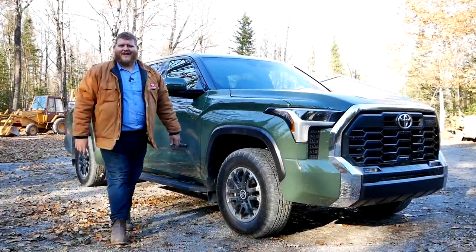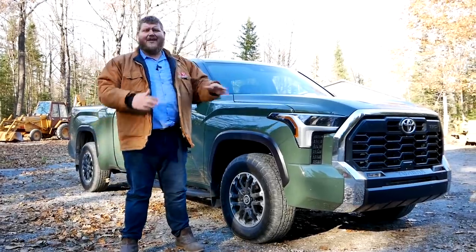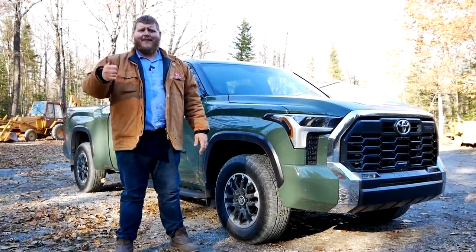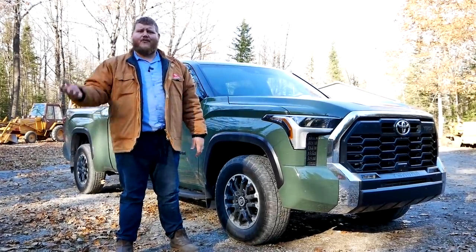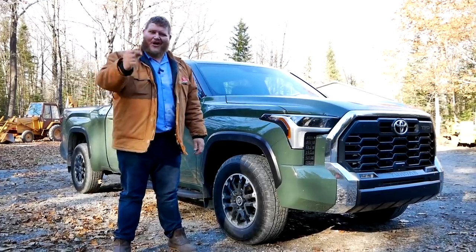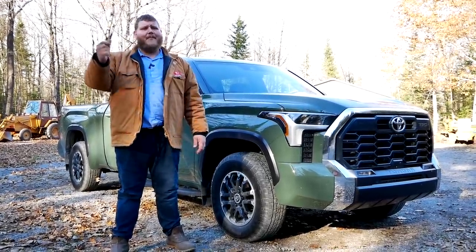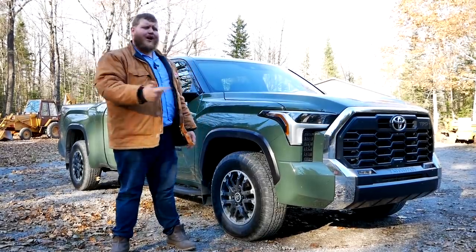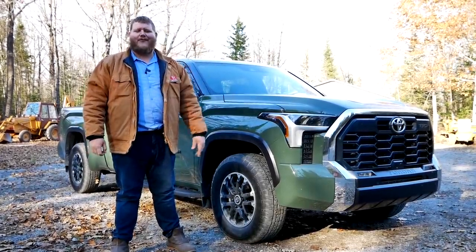Hey folks, welcome to the Truck King YouTube channel. For 2022, the Toyota Tundra is all new — new frame, new powertrain, everything here is basically from the ground up. We have had a chance to drive this truck, but we haven't had a chance to work with it yet, and that's what we're going to do today. We're going to hook up a 7,000-pound trailer, load the bed with payload, and tell you how good this new Tundra really is.